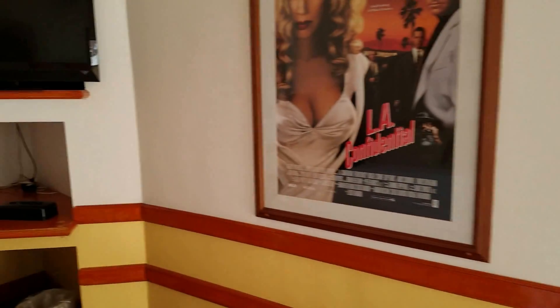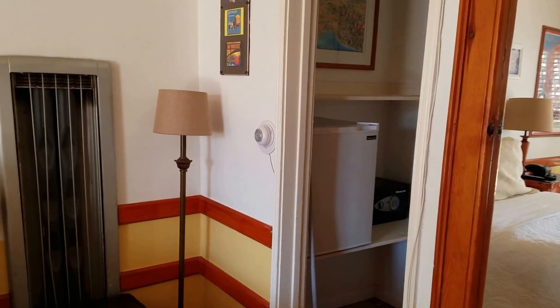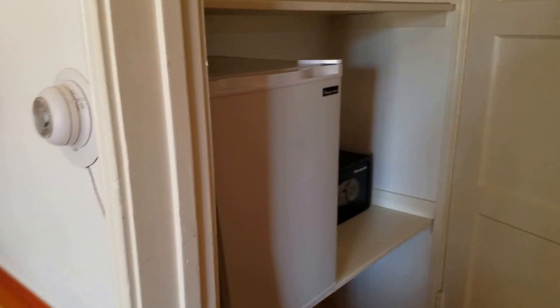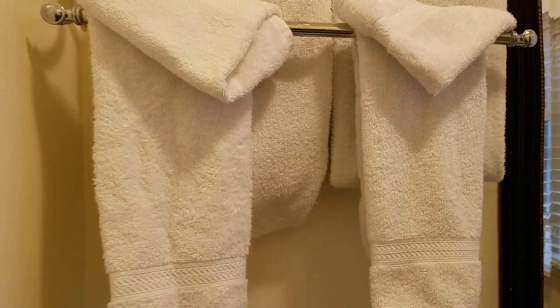Looks like we got a little refrigerator back here, there's a little closet, and of course this would be the bathroom area — the shower, fresh new towels for the next guest. Be awful hard to have some company in that shower, but there's some closet space.